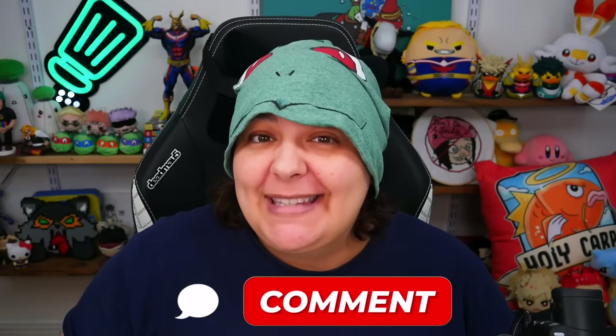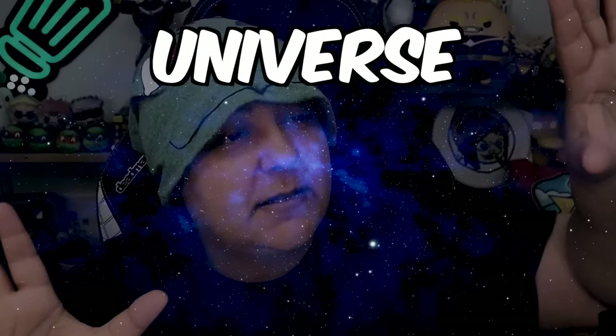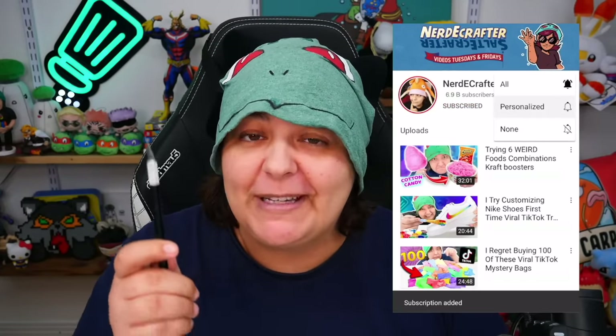Let me know in the comments section below what is the weirdest fidget toy you have ever fidgeted with. And to help my video, please remember to leave a like. If you're new here, don't forget to subscribe and click on all notifications, which will make you a grain of salt in the Salt Shaker family. Welcome home.